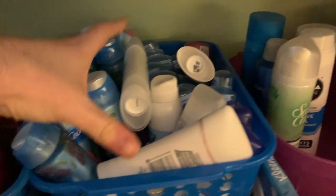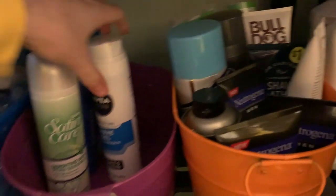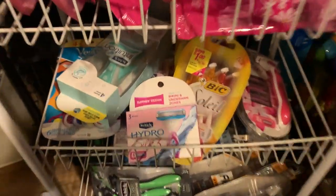Up here I've got deodorant — guys' deodorant and women's deodorant. This is supposed to be women's shaving cream, but I have so much guys' shaving cream that it kind of spread over. I need to find a deal on women's shaving cream — I'm down to only two, which is not a good number for me.